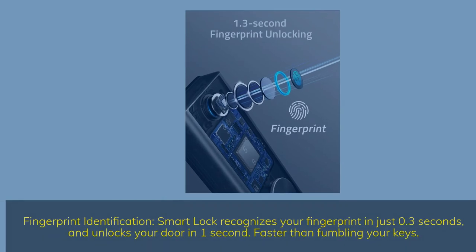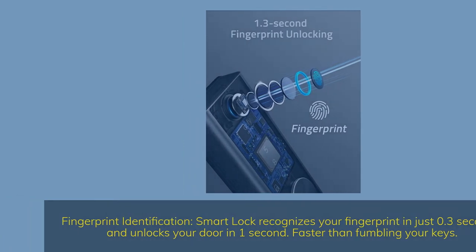Fingerprint identification — the smart lock recognizes your fingerprint in just 0.3 seconds and unlocks your door in one second, faster than fumbling for your keys.